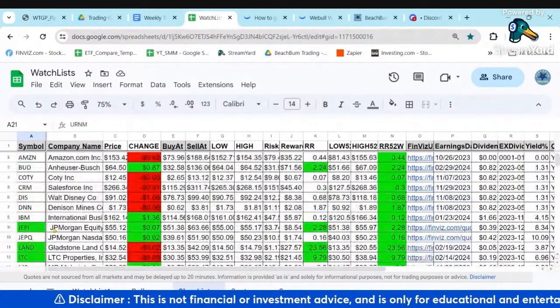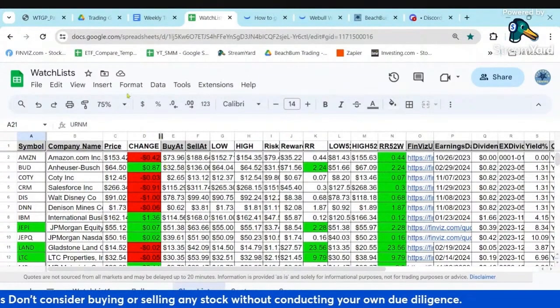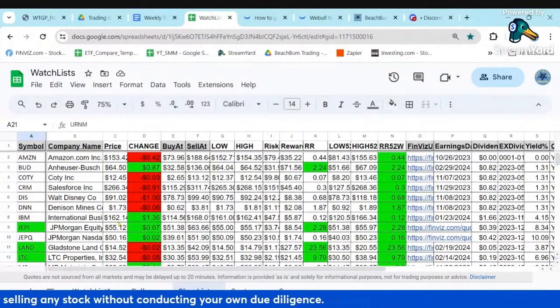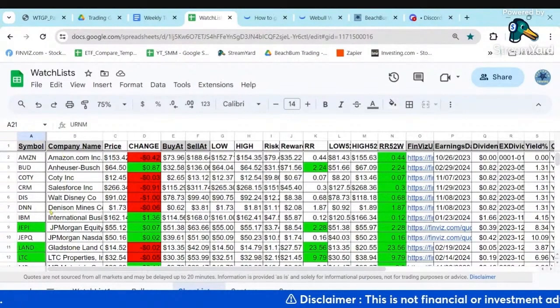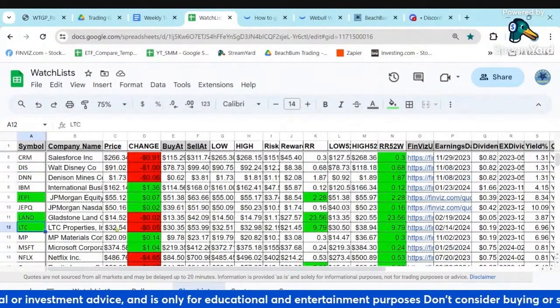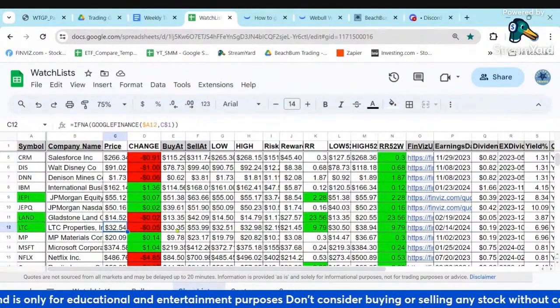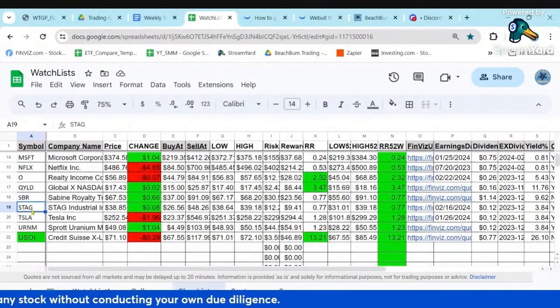I'll start filtering and building out our shopping list so you can see some of the stocks we're watching for potential additional opportunities. You can get access to this watch list Google Sheet with all of these tabs by joining any level of our Patreon. You can see if these have some kind of irrational reaction - if they turn green, that might be something to take a look at. It looks like LTC is getting close, so if we get a dip in the REITs, maybe LTC, O, and STAG are ones we might want to pick up again.